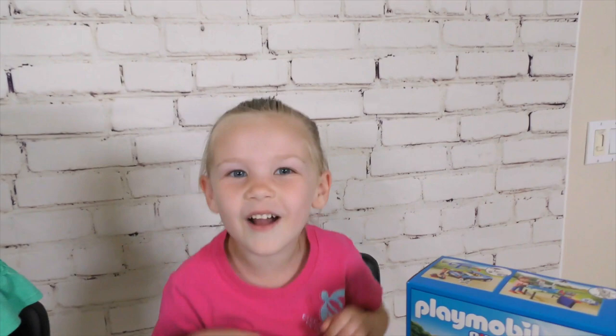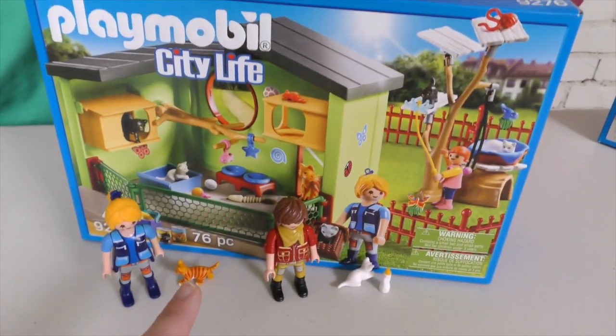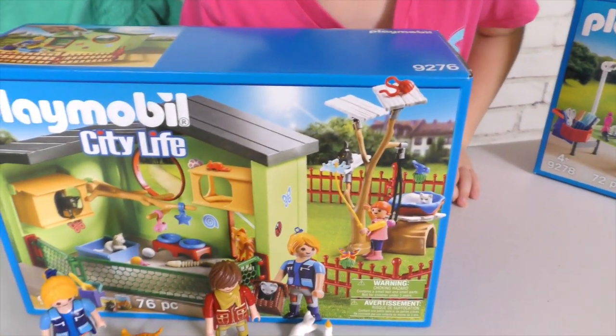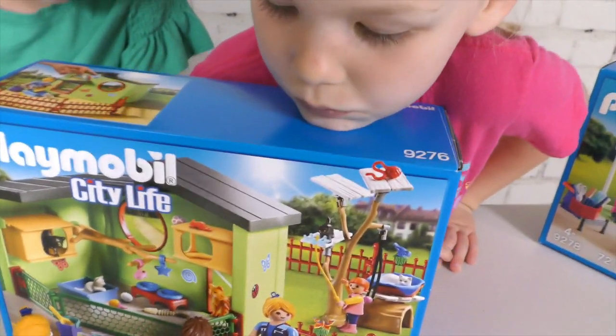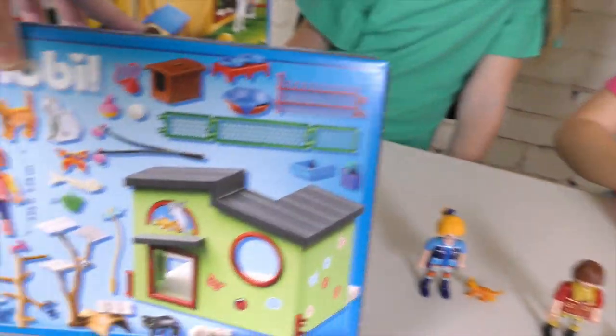That would be so cute! And guys, on the video when she put the tires on she said 'bouncy' because the tires are bouncy. And then this next one looks like a pet hotel maybe? What does it have on the back? It has some cool stuff.